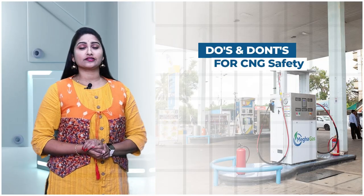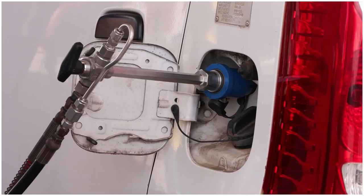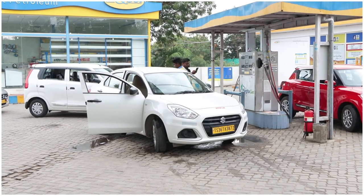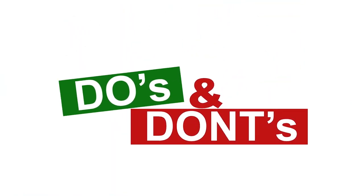Having a CNG connection is a great way to save money and reduce emissions, but safety is also paramount. While CNG is a clean and efficient fuel, it is important to follow certain do's and don'ts.